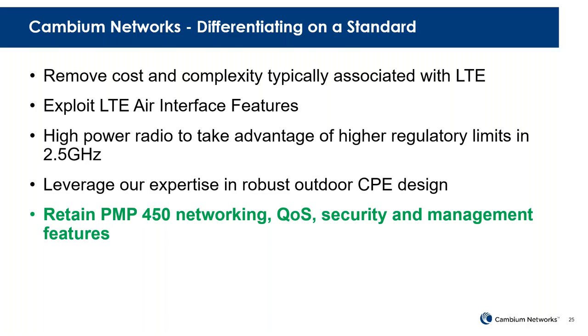Our goals are to remove the cost and complexity associated with LTE, yet utilize those LTE air interface features that make it very advantageous. We will have a higher power radio in the beginning to take advantage of the high limits in the 2.5 GHz band. We're going to leverage our expertise in the robust and reliable outdoor SM or CPE.